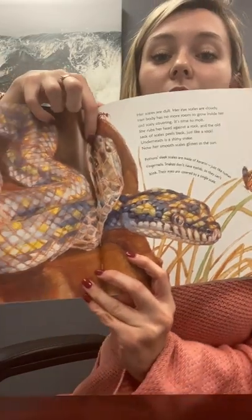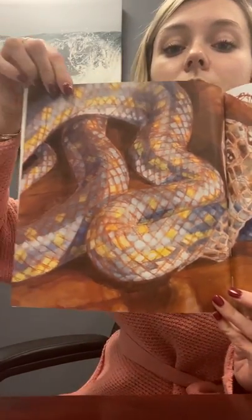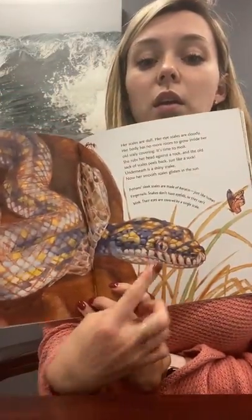Her scales are dull. Her eye scales are cloudy. Her body has no more room to grow inside her old scaly covering — it's time to molt. She rubs her head against a rock and the old sack of scales peels back just like a sock. Underneath is a shiny snake. Now her smooth scales glisten in the sun. You can see the skin come off — see how dull it is back here and how vibrant the color is up here? The fact says python's sleek scales are made of keratin, just like human fingernails. Snakes don't have eyelids so they can't blink — their eyes are covered by a single scale. I didn't know that. That's a new fact to me.